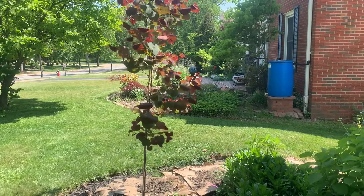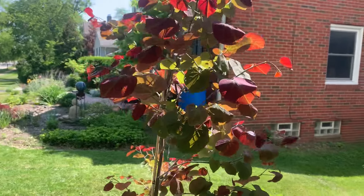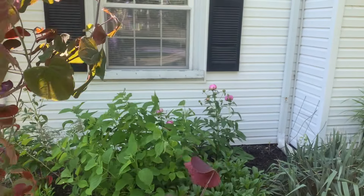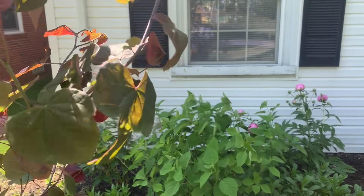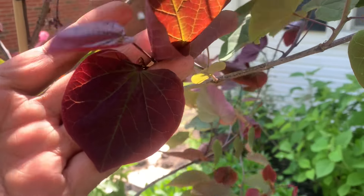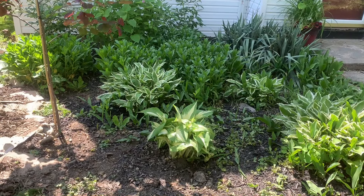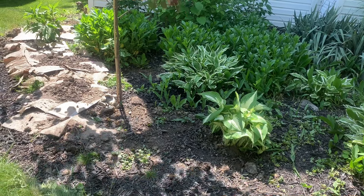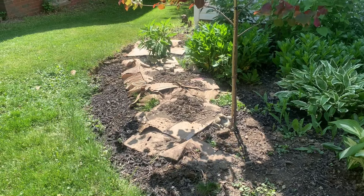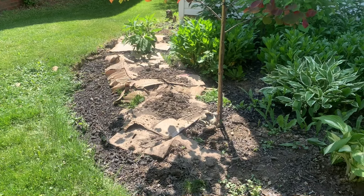This is the redbud tree that we planted earlier in the year. As you can see, the spring flowers have gone and they are now replaced by these beautiful heart-shaped leaves. We did expand our bed and reduce our lawn size right here. You'll see the cardboard boxes are part of me trying to suppress the grass that's trying to grow up. Once that grass dies, I'll plant some more flowers there and add some more mulch on top.